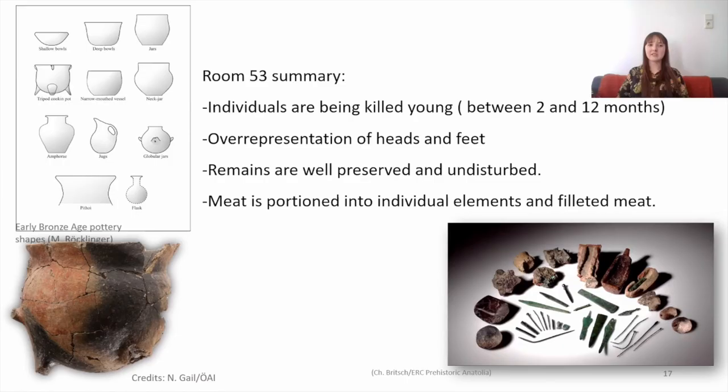So how do we interpret this assemblage? We have a concentration of young sheep and goat, quite undisturbed, being portioned down into smaller parcels of meat. Rather than a feasting or ritual assemblage or household waste, I would suggest this represents butchery waste. We can see from the heads and feet being left behind that these are not highly valued portions of meat within this society, and the fact that anything is being left behind suggests the people of Çukuriçi Höyük are not needing to use every last scrap of meat off the bone. The range of ages also suggests this assemblage was deposited over at least a six-month period, probably ruling out a feasting event.